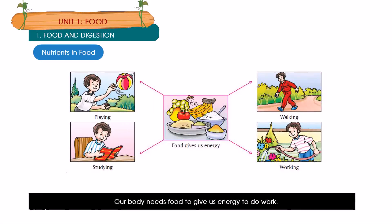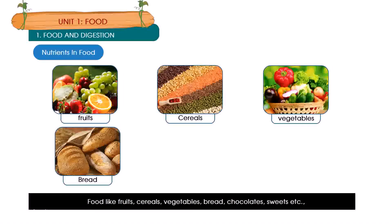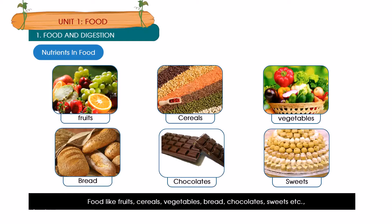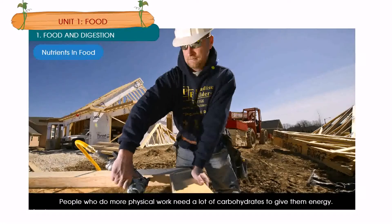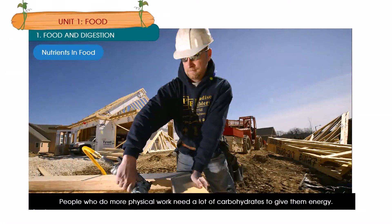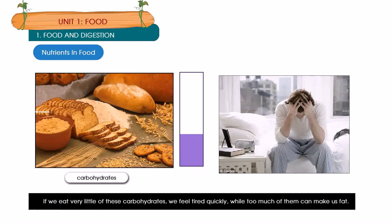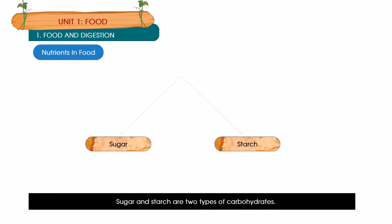Our body needs food to give us energy to do work. Carbohydrates give us energy to work. Foods like fruits, cereals, vegetables, bread, chocolates, sweets etc. are rich in carbohydrates. People who do more physical work need a lot of carbohydrates. If we eat very little of these carbohydrates we feel tired quickly, while too much of them can make us fat. Sugar and starch are two types of carbohydrates.